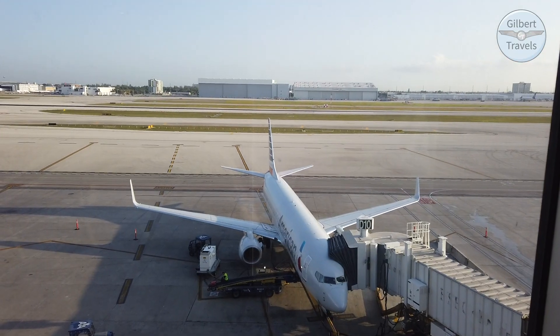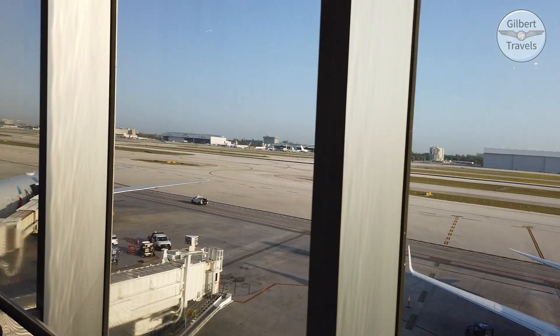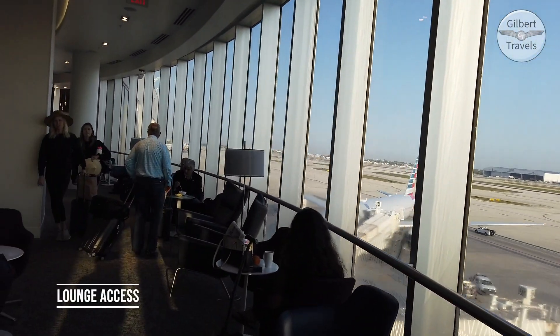Billy from Gilbert Travels here. Waking up this morning at the Miami Airport Hotel, heading in to see the new updated Centurion Lounge here in Miami, and then taking a flight on the Airbus A319. We'll talk about that a little closer to getting on. See you here in the Amex Lounge.